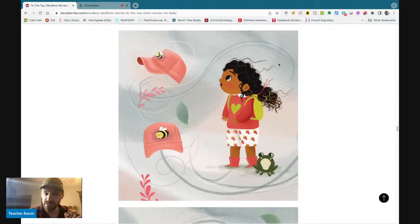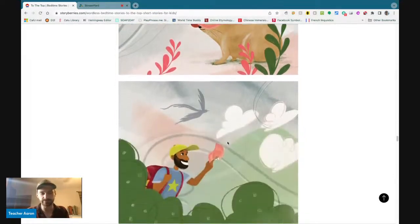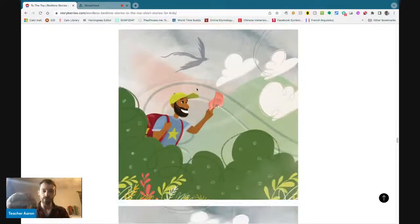The wind blows the little girl's hat off. The little girl says, 'Oh no.' The wind blows her hat through the air and it lands on the gopher. But the father gets the hat — he walks to the animal and picks up the hat. Now the father is holding the hat, and there is a gray bird behind him and three white clouds.